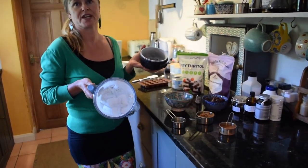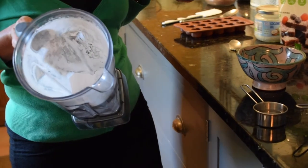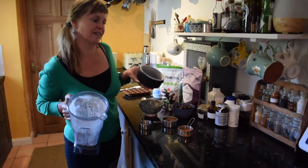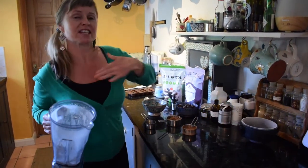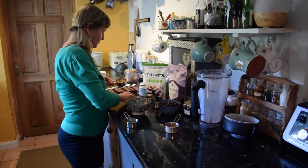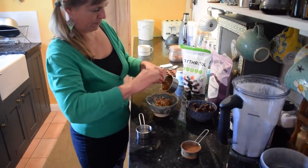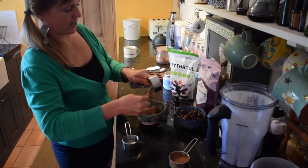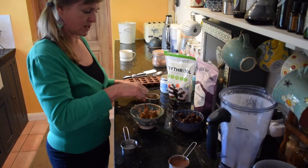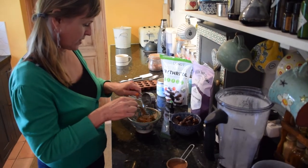I've found it works better in recipes if you pop it in the blender and make a powder with it, essentially like caster sugar. We've made some raw chocolate using this powdered erythritol which tasted really yummy. So we're going to pop all of these ingredients in a bowl and give them a good mix. At the end we're going to add a little bit of CBD oil — how much depends on how strong you want it; I'll probably add about half a pipette full.